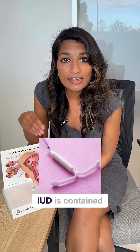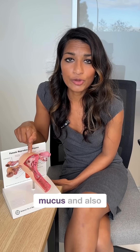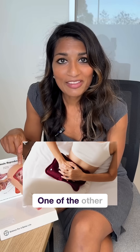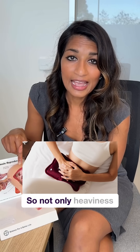The hormonal IUD is contained within the uterus and contains progesterone. One of the benefits of the progesterone is it works to thicken the cervical mucus and also thin the lining of the uterus. They can last between five to eight years, depending on what they're being used for. One of the other benefits is that they can also work to manage periods — not only heaviness of periods, but also period pain.